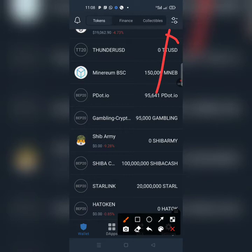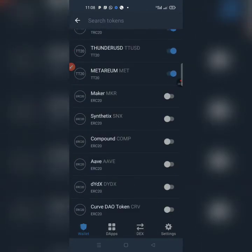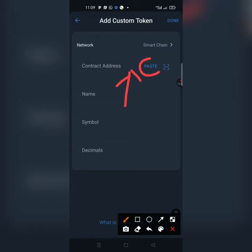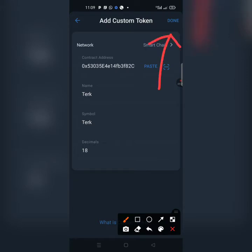Go back to the home page and find the slide icon at the top right corner — click on it. Scroll all the way down to the extreme end and you'll see 'Add a Custom Token' — tap on it. Now change the network from Ethereum to Smart Chain. Once it's on Smart Chain, paste the contract address you already copied. When you paste it, it shows up with its name, its symbol as TECH, and its decimal as 18.